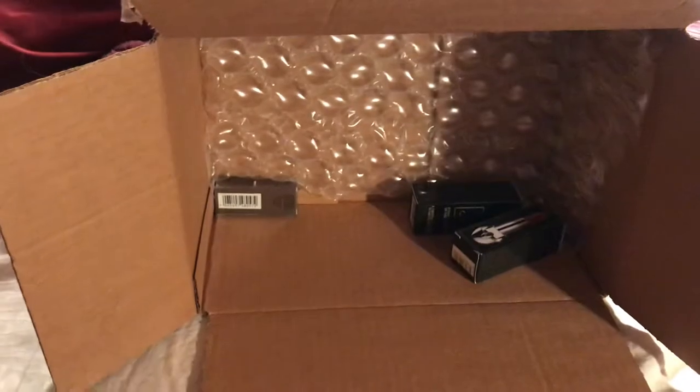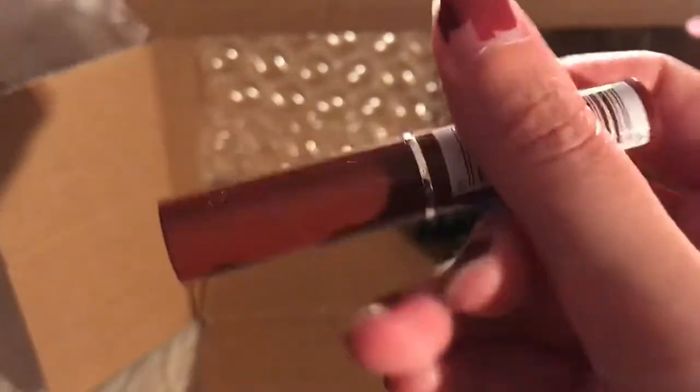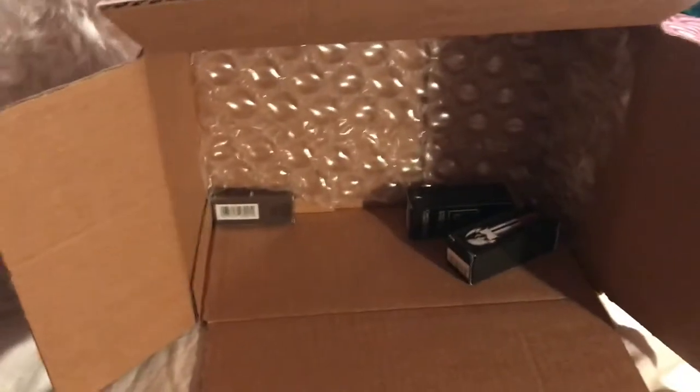I also got a Clinique sample — I believe it's just a regular lipstick. It's brown. Sorry about the lighting, my lights are going bad right now in my room but this is the best place I can film for now.